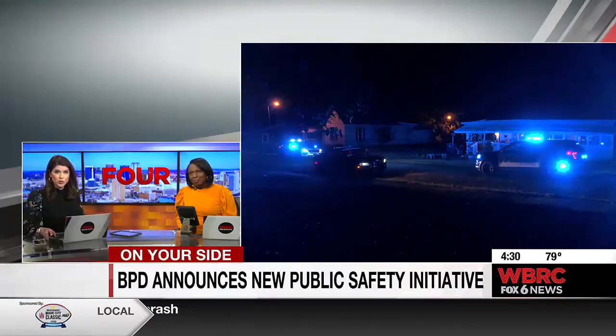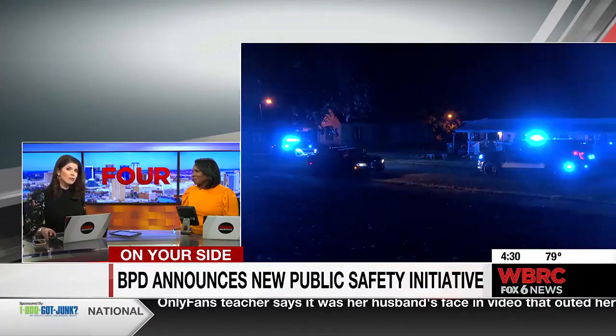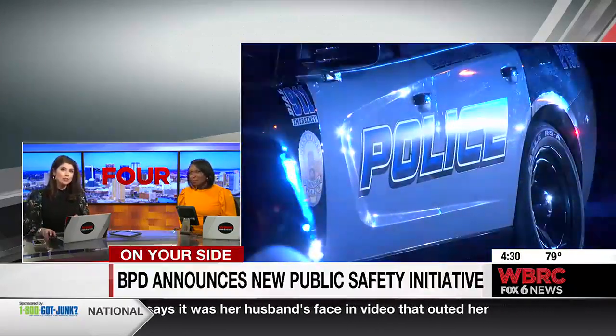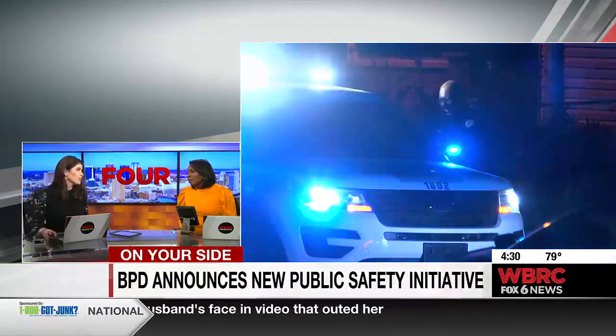Welcome back. New on the 4: Birmingham police say they have a new way to solve crimes faster and keep you safe, but they really need your help.